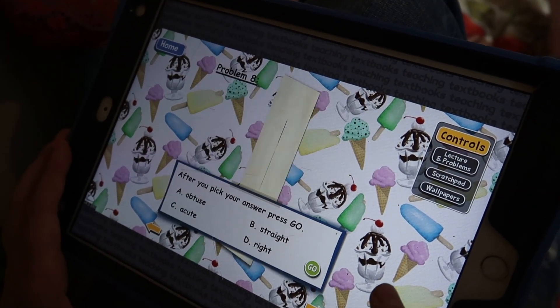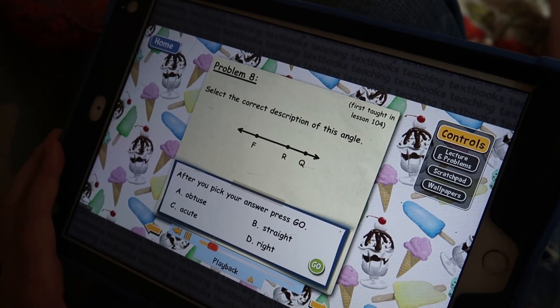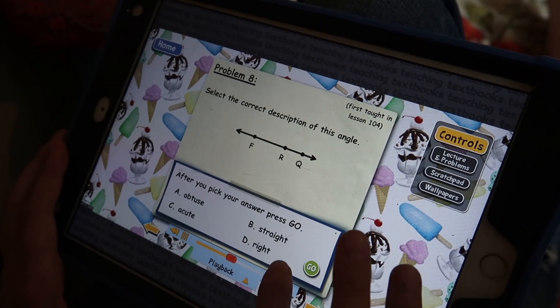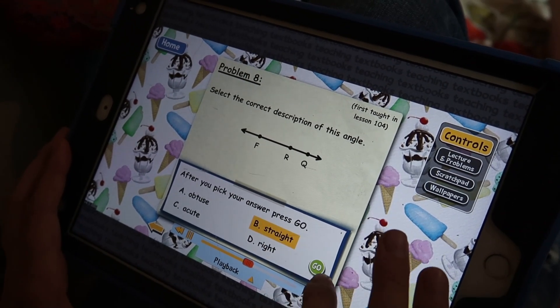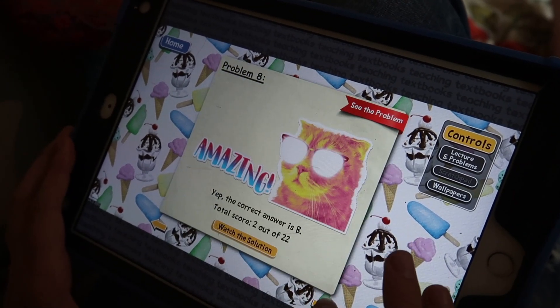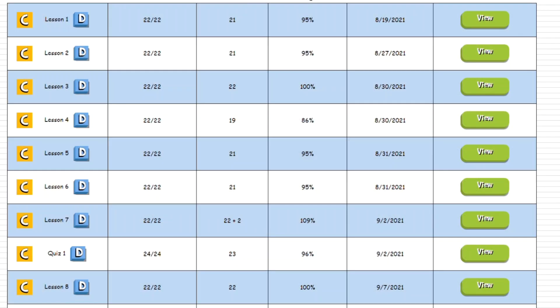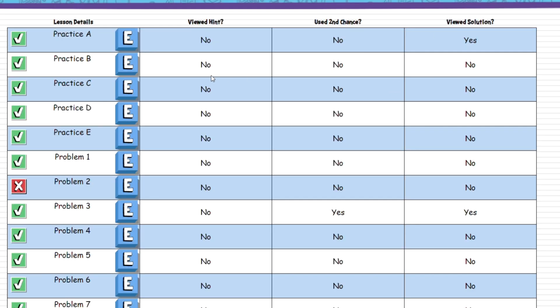As a parent, you have access to the digital gradebook at any time. Lessons are graded instantly for you and you'll also receive daily email updates showing your children's grades as they complete each lesson, so that you're kept up to date and can catch anything necessary as it happens. When you log into your parent portal, you can see how many attempts your student made at each solution, whether or not they viewed the solution, and whether or not they used a hint.